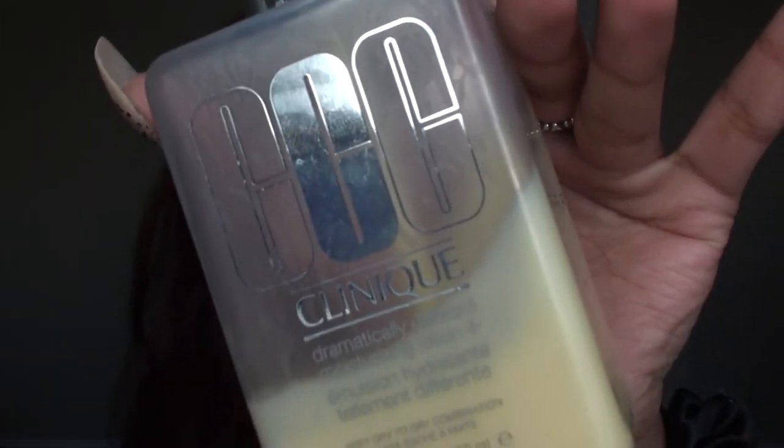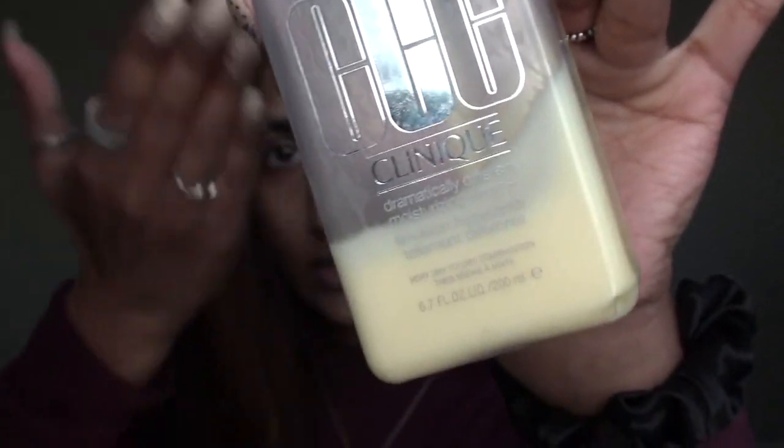After applying sunscreen, I move on to moisturizer. I'm using the Clinique Dramatically Different Moisturizing Lotion. I love this stuff - I use it daily and it doesn't disappoint me in any way. It doesn't break me out and keeps my face moisturized throughout the day, so no complaints here.